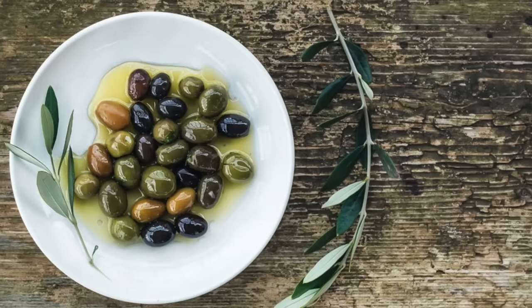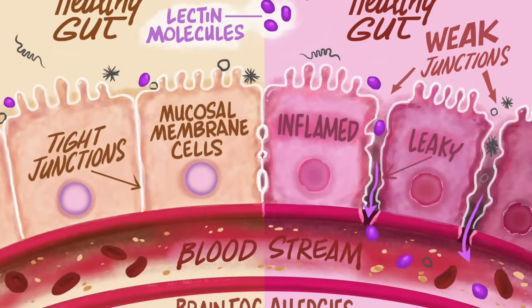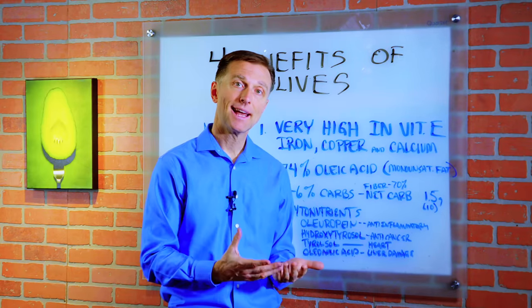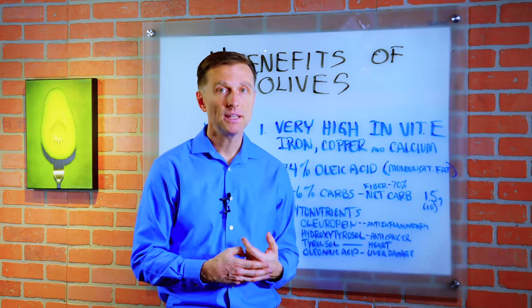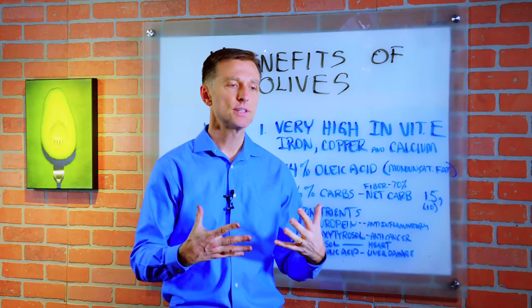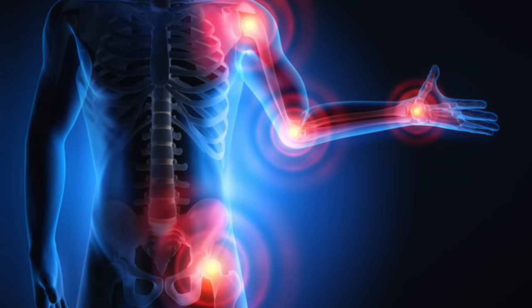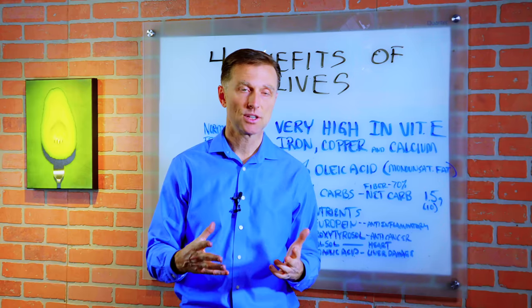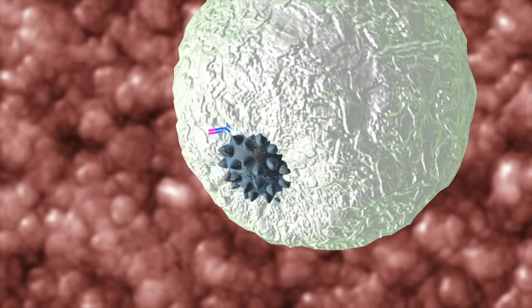One of the drawbacks of olives is they do contain lectins. Lectin is a large protein molecule that's a defense mechanism in plants, nuts, seeds, beans, and grains. Basically what happens is it goes into our body and creates a lot of inflammation. So if you're consuming a diet very high in lectins, you're going to have a lot of digestive issues and bloating, leaky gut, and probably eventually autoimmune.